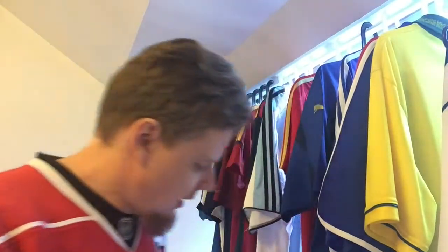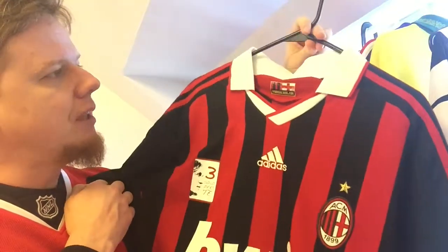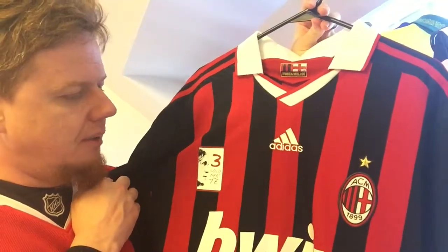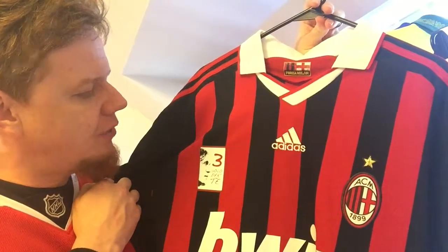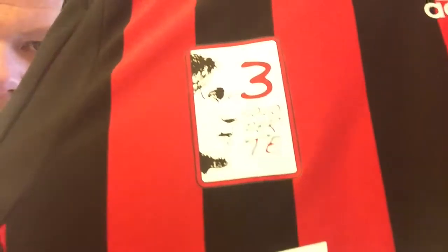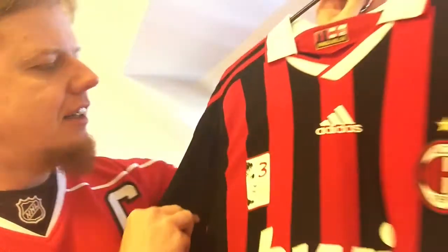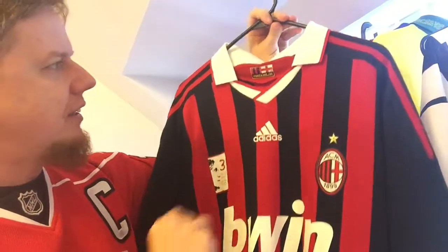My last Maldini jersey is of course the last jersey that Maldini ever wore. I got this from the Milan store directly after he retired. It says here — that's the logo Tre Solo Carte — and you have a little profile of Maldini there.